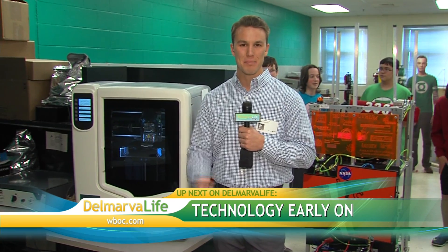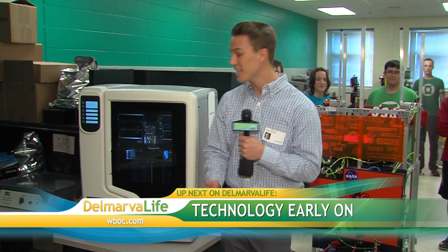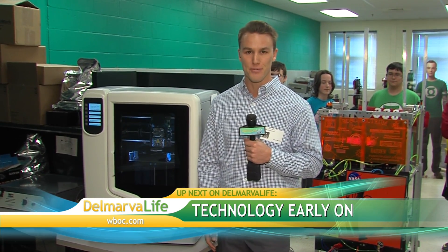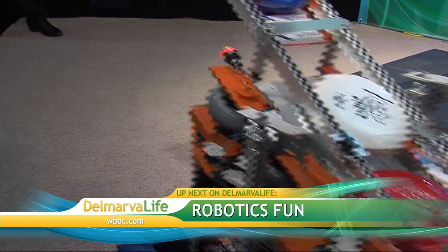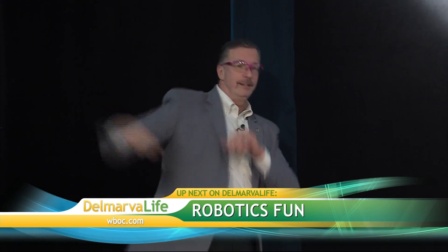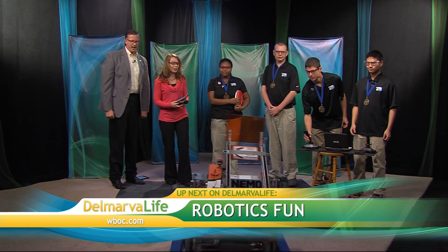How about that technology? Stuff like that absolutely fascinates me. Up next, the Wicomico County School District wants to make sure all its students have the opportunity to get hands-on experience with things like 3D printing. I'll tell you what they're doing to help prepare their students for the future. Plus, we take a little trip down memory lane to the group that built a robot to chuck Frisbees at Jimmy. Delmarva Life — we'll be right back.